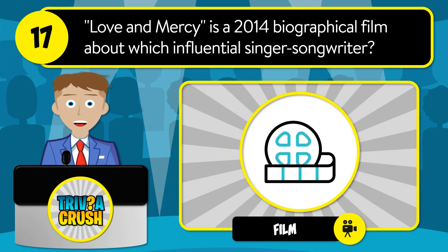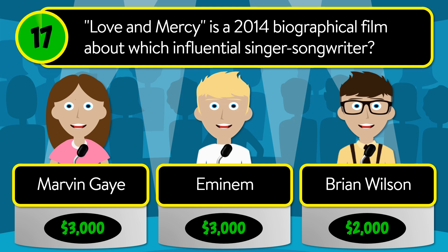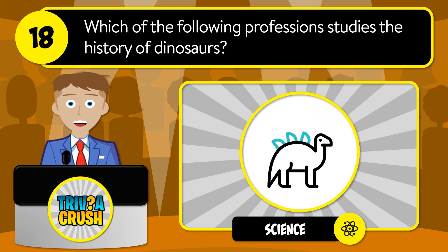Question number seventeen: Love and Mercy is a 2014 biographical film about which influential singer-songwriter? Is it Marvin Gaye, Eminem, or Brian Wilson? The correct answer is Brian Wilson.